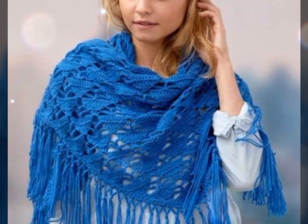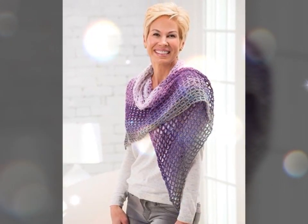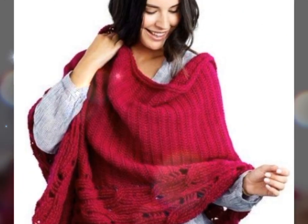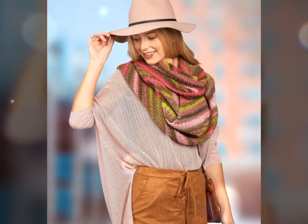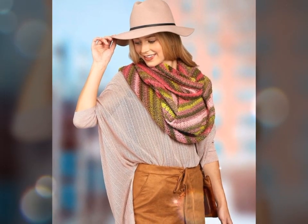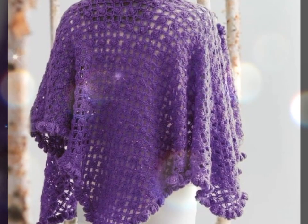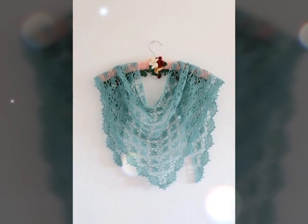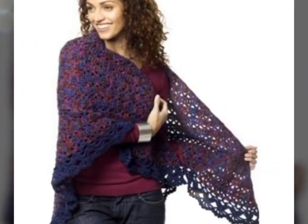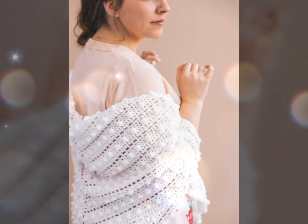We'll also provide tutorials and tips on how to create your own crochet art dress, including step-by-step instructions for different styles and designs. Whether you're a seasoned crochet artist or a beginner, you'll find something inspiring and educational on this channel. Join us on this exciting journey as we explore the art of crochet and celebrate the beauty of crochet art dresses. Don't forget to subscribe to the channel and turn on notifications so you don't miss any new videos.